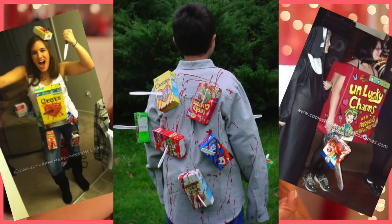Number two: a cereal killer. Not your typical cereal killer. It's a cereal killer as in you eat cereal and you kill it — you eat it and then it goes out your other end.